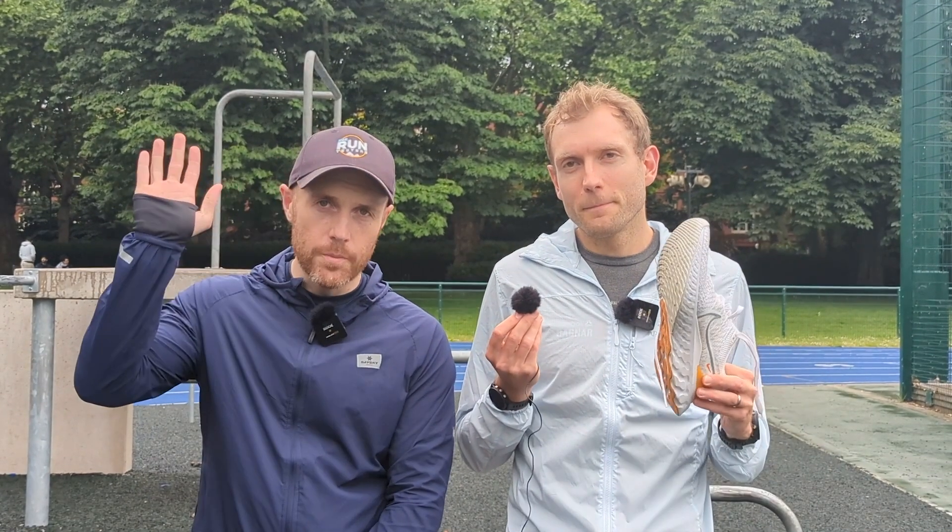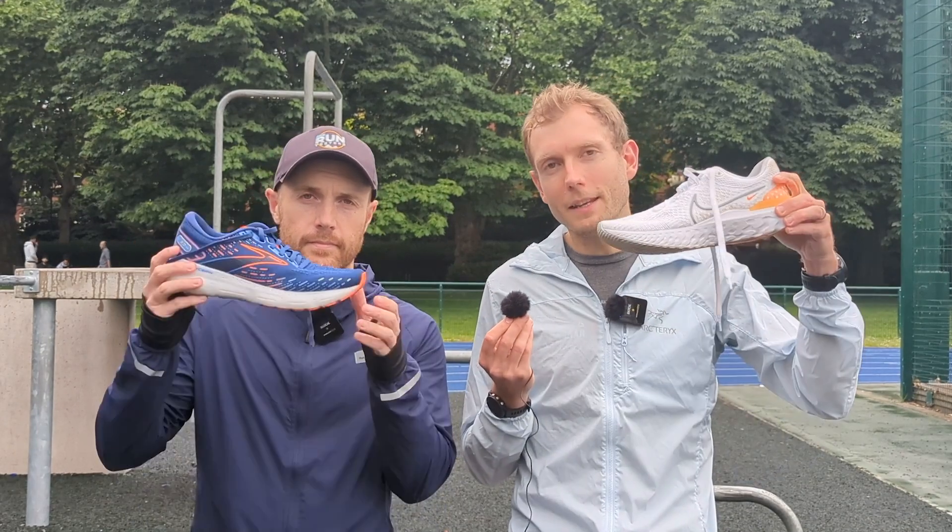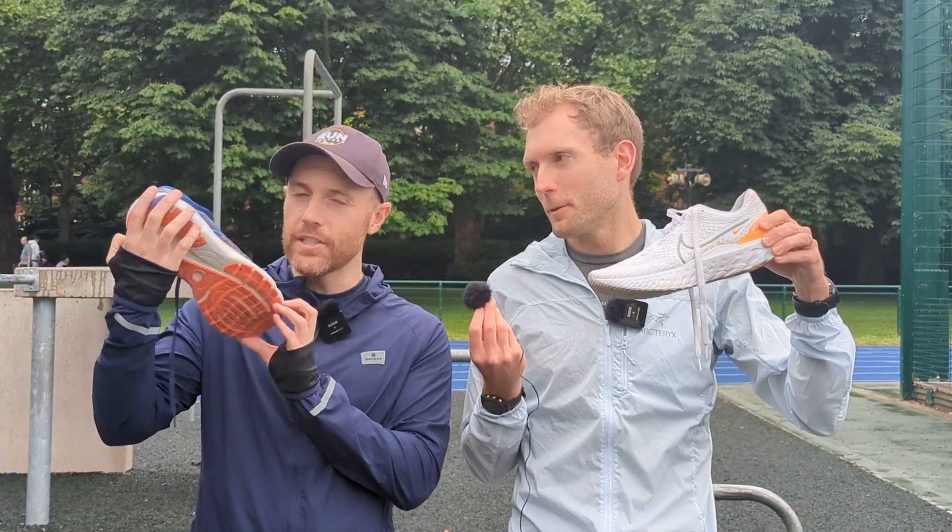Hello, welcome to The Run Testers. I'm Nick. I'm Tom. And this is our comparison of the Nike Infinity Run 3 and the Brooks Glycerin 20.